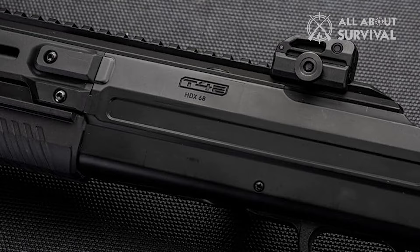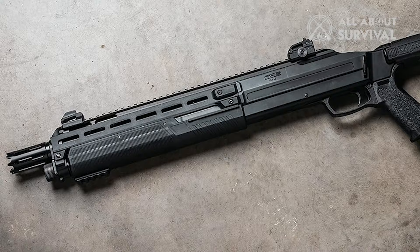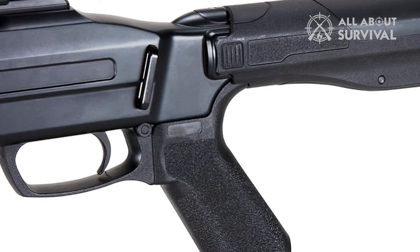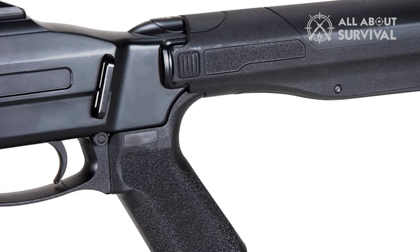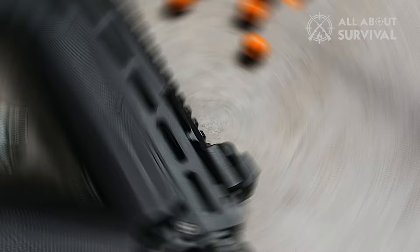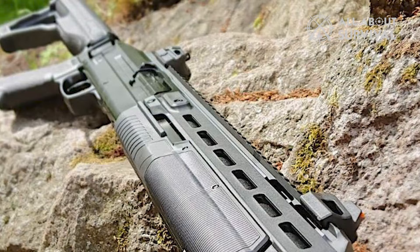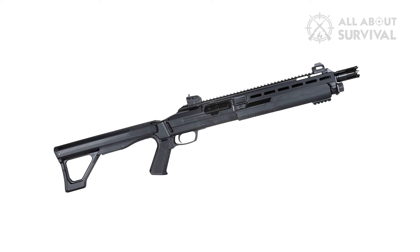In terms of build quality, the HDX 68 excels. Its design and construction are intended to withstand the rigors of training scenarios, possessing a solid weight and feel with metal components in key areas such as the receiver. Its heft and construction are so akin to a real shotgun that distinguishing it from an actual firearm might be challenging upon initial handling. The HDX 68, while not an exact replica of any specific shotgun, embodies the aesthetic and functional characteristics of a tactical-style pump-action shotgun, with mechanical parts that operate as expected, enhancing the realistic experience in both training and paintball environments.